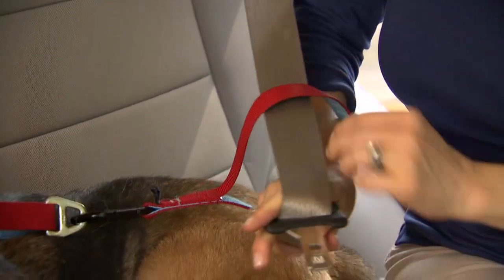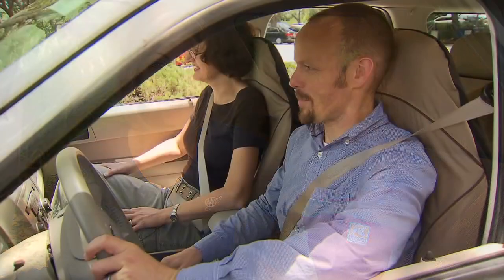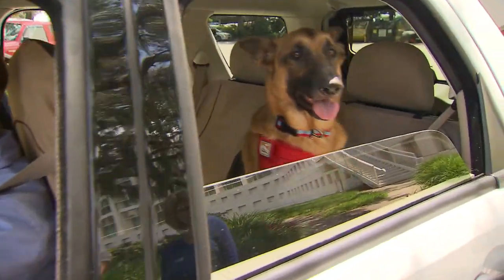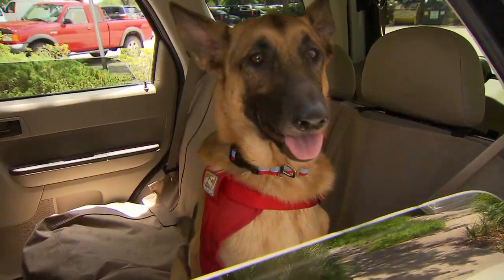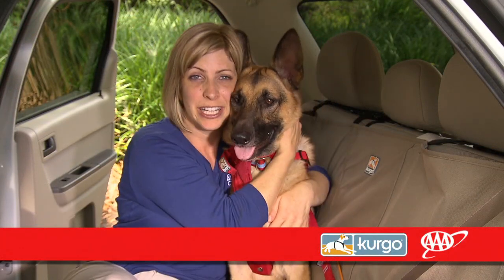However, keep in mind that using a pet restraint system not only helps minimize distractions, it also improves the safety of your pet and allows EMS personnel quick access to your vehicle in the event of a crash. Plus, it can stop your dog from running away if there's a crash and stop your dog from jumping out of the window at a stoplight. Therefore, AAA recommends using a pet restraint system every time you travel to keep all of the passengers safe in your vehicle, including the furry ones.